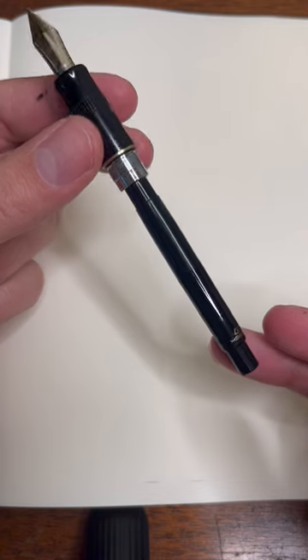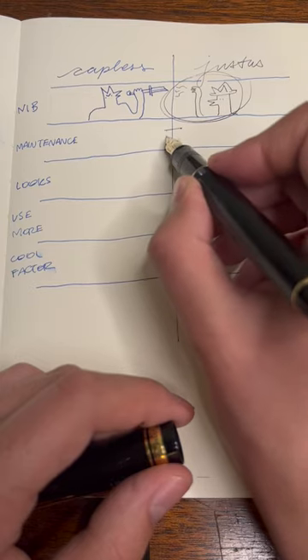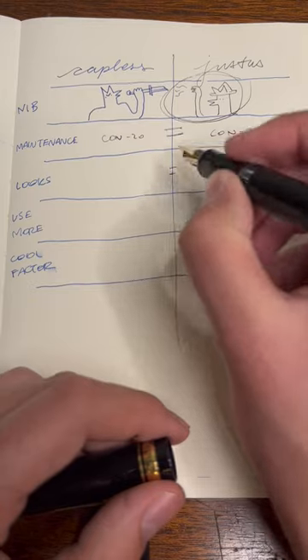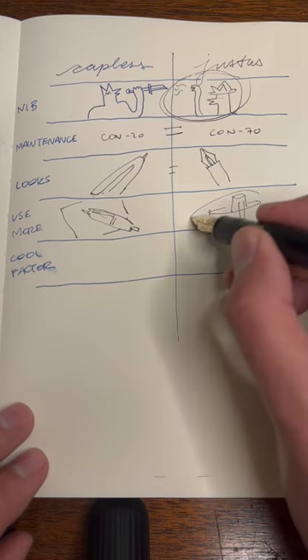These pens both use equally annoying converters, so it's a tie. They're also both pretty, so another tie. I definitely use the Justus every day, so it wins here.